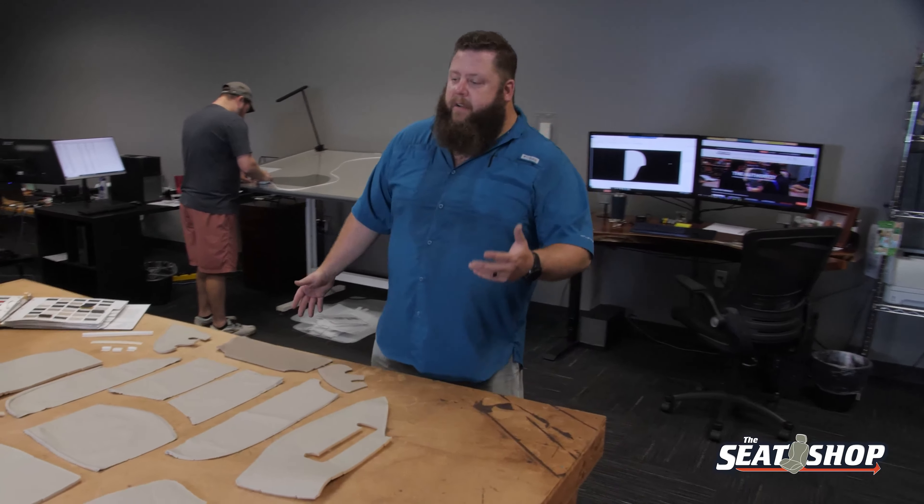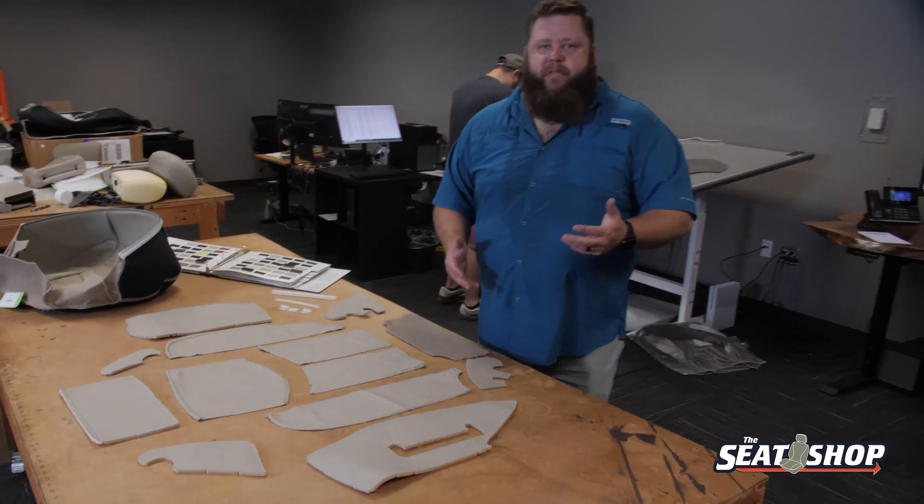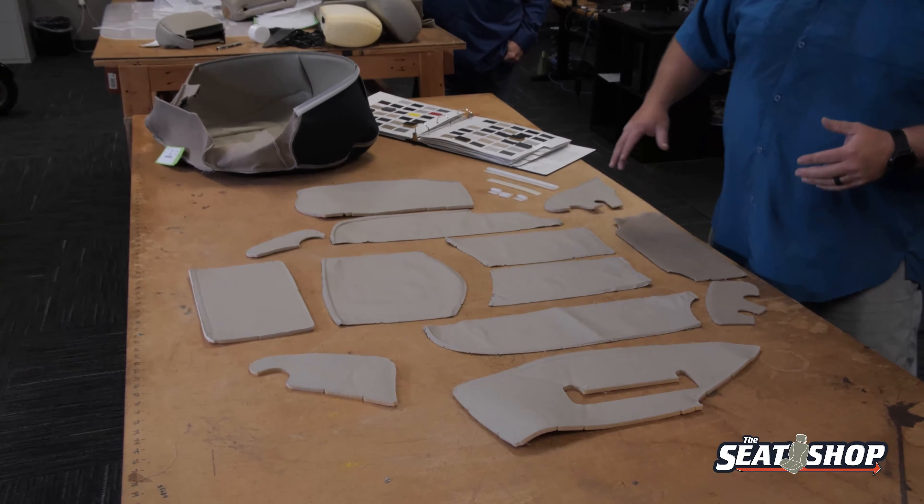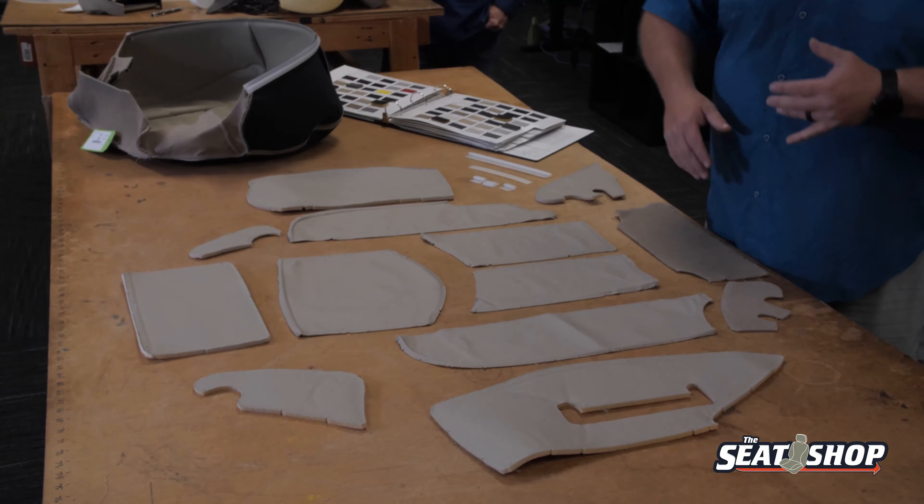So it starts off here in the R&D room. We'll take a brand new seat cover from the factory, an OEM cover. We'll completely tear it apart — unstitch everything, take all the components apart, lay them all out.